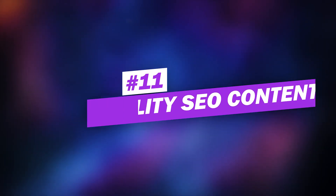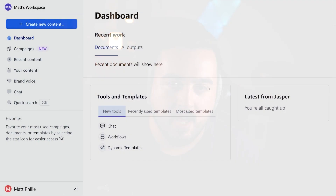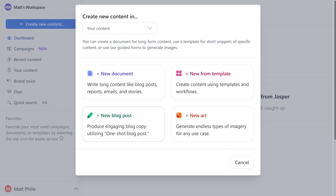Number eleven: write high-quality SEO content. There really is no way around this one — high-quality content is still the most essential aspect of your SEO strategy. Whether you are writing blog posts or sales copy, your goal is to create content that outperforms your competition and meets the needs of your visitors. Check out our video where we show off some AI tools that can help you out there.